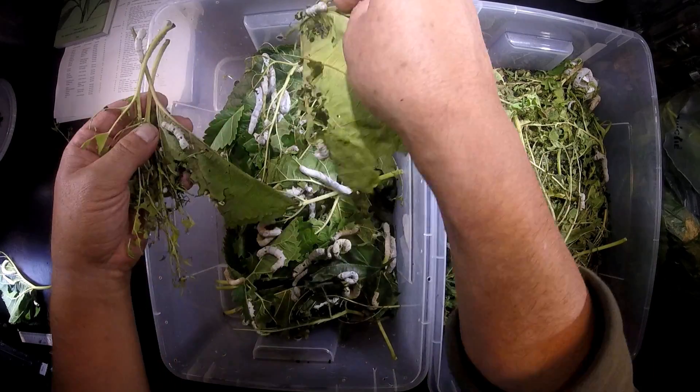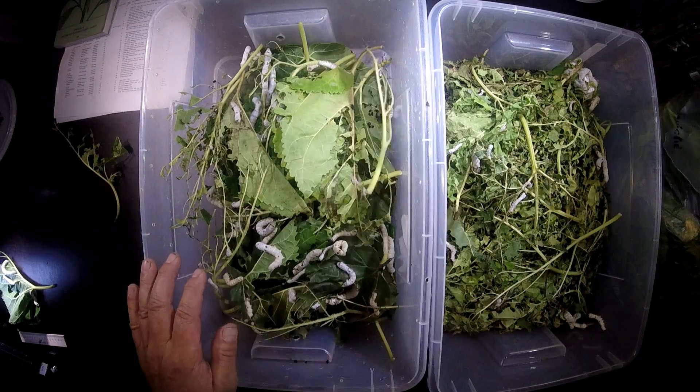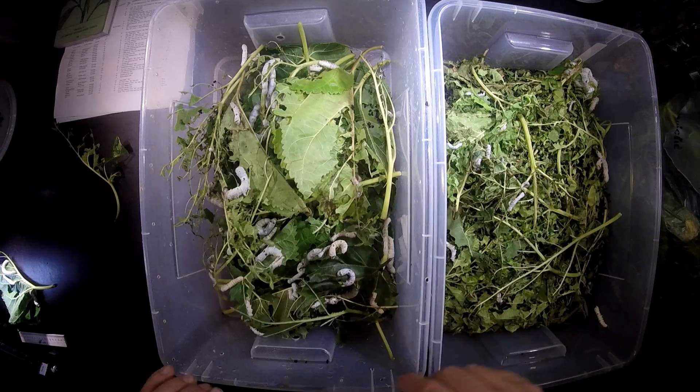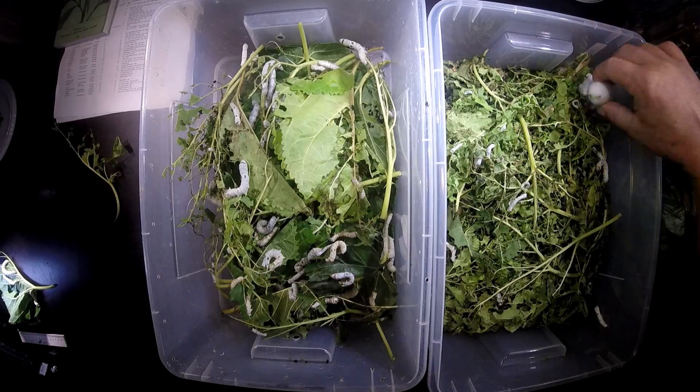That's probably one of the effects of cultivation and domestication of this animal. You have to give them always nice fresh food like this one here.